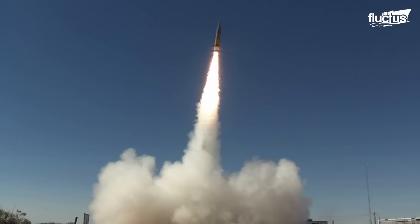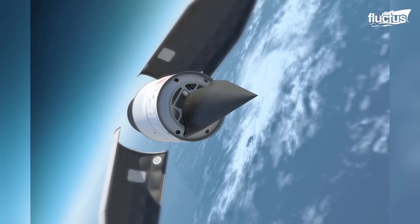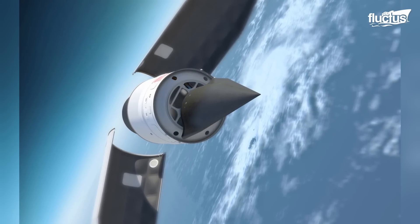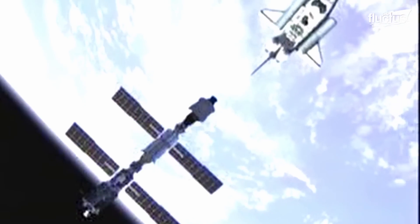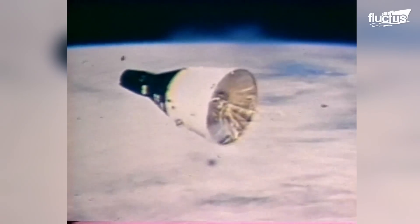This strategic national resource has contributed to the development of practically every one of the country's top priority aerospace programs, including the space shuttle, space station, and projects Mercury, Gemini, and Apollo.